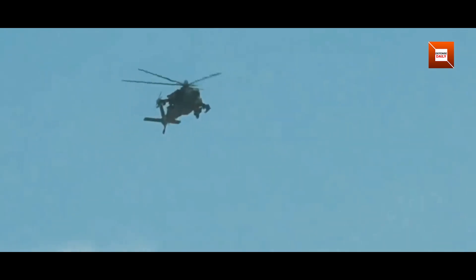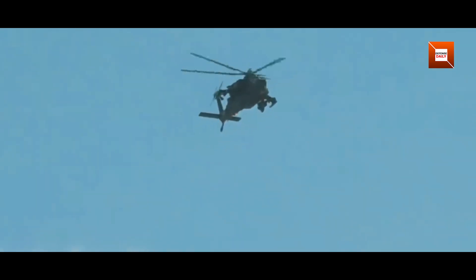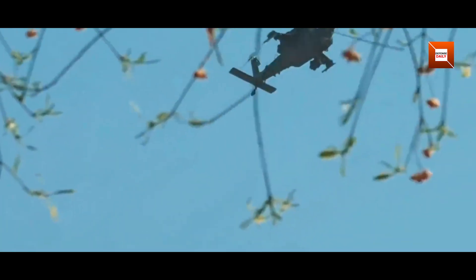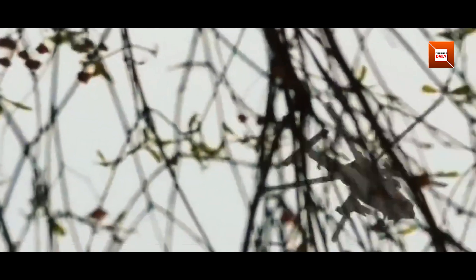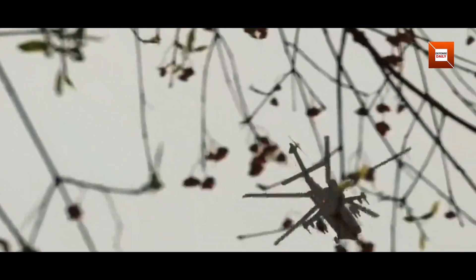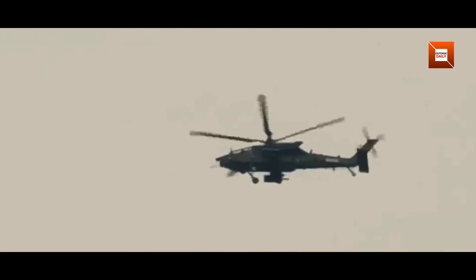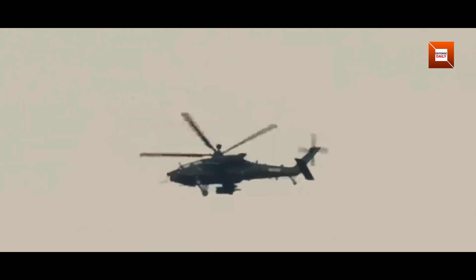Reports indicate that the Z21 has undergone trials in the Qinghai-Tibet Plateau, where extreme altitude and thin air challenge both lift capacity and engine output. To meet these demands, the Z21 uses twin turboshaft engines rated at around 2,000 horsepower each, more powerful than those found on the Z10 medium-attack helicopter. These engines promise improved payload capacity and endurance at high elevation, making the Z21 well-suited for mountain operations.